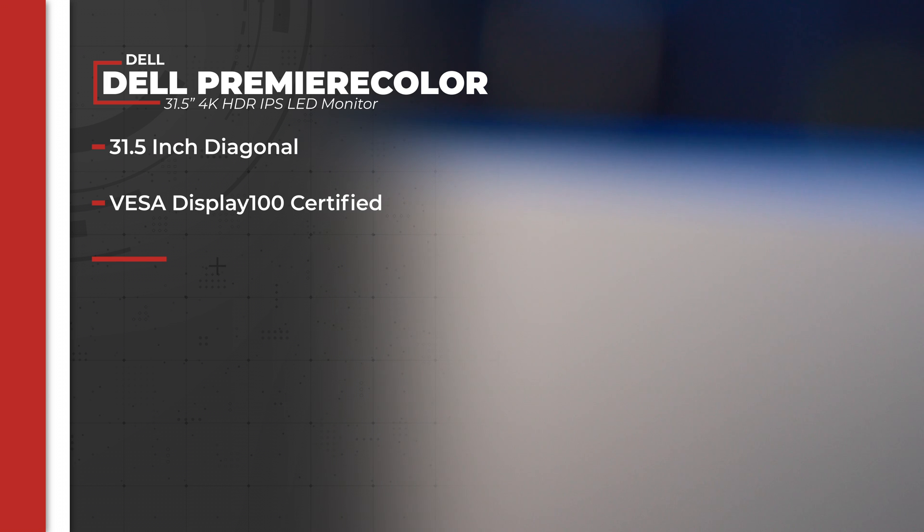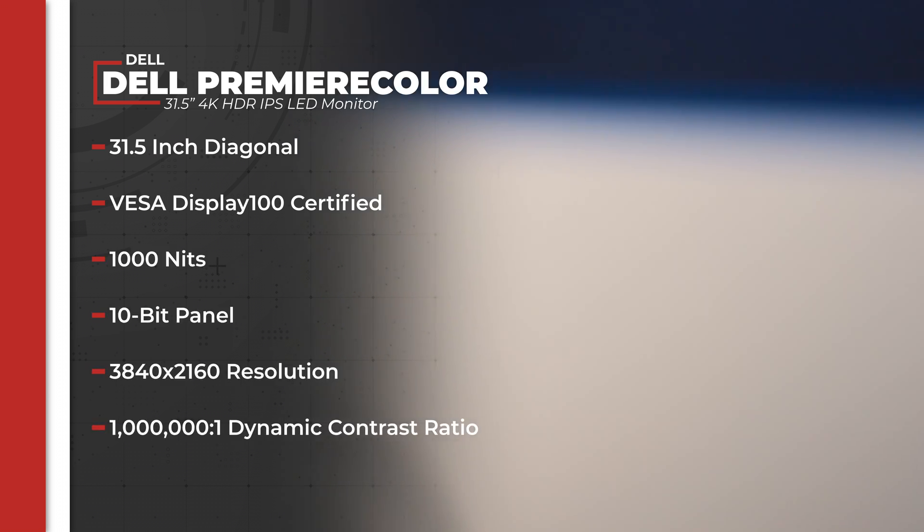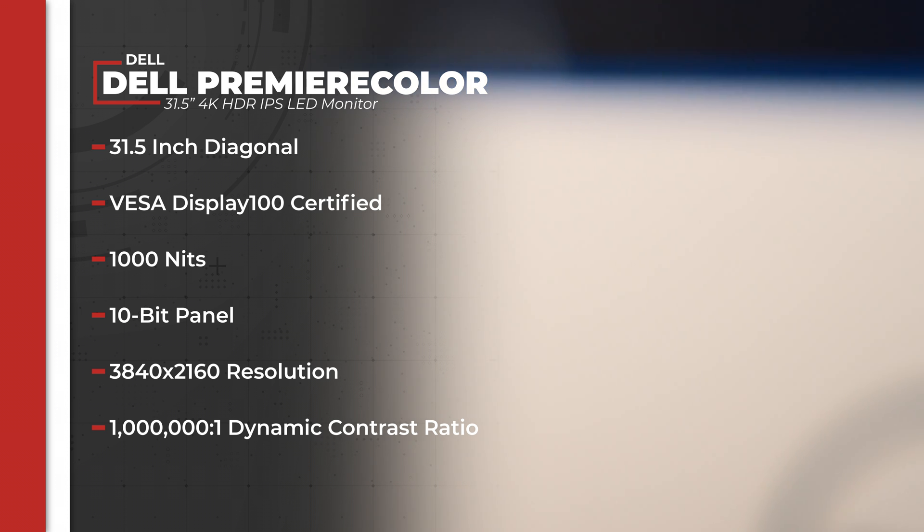The Dell UltraSharp Premier Color is a 31.5-inch display that earns a VESA Display 1000 certification because it's a 1,000-nit, 10-bit, UHD display with a million-to-one dynamic contrast ratio.